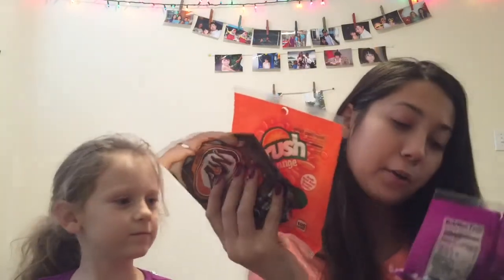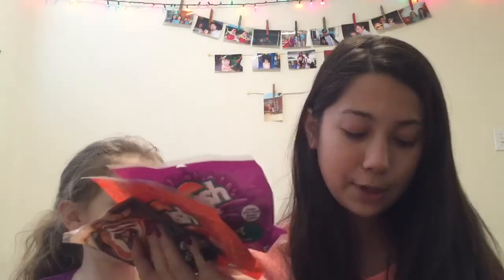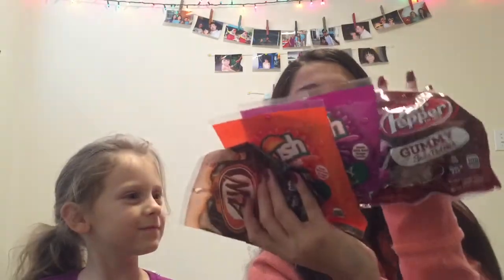My mom — her name is Rowan if you guys don't know — got some stuff for herself. She got some Gummy Soda Bottles in Root Beer, some in Crush Orange, some in Grape Crush, and some in Pepper. So yeah, she got a lot.